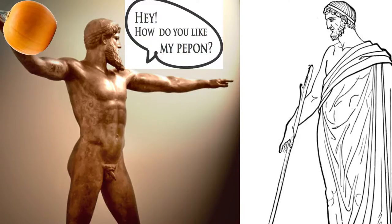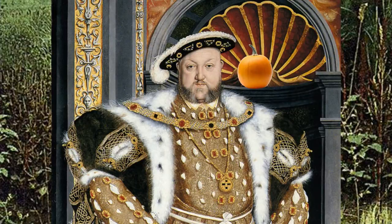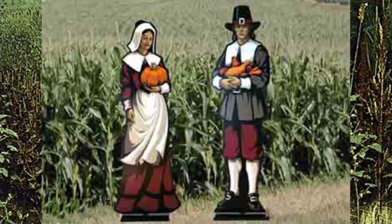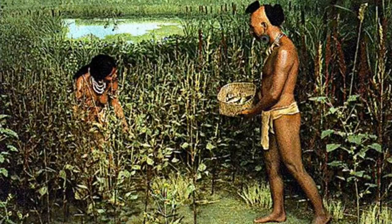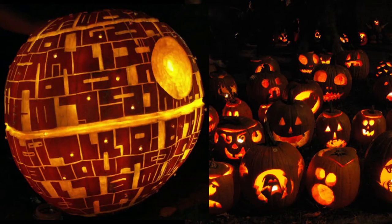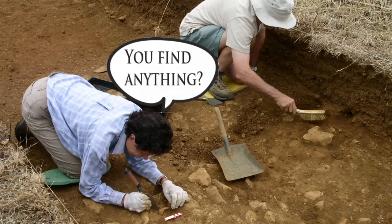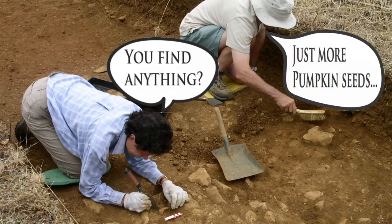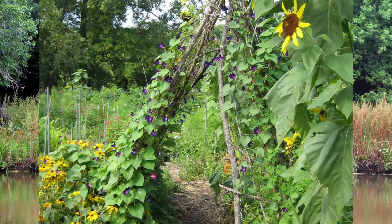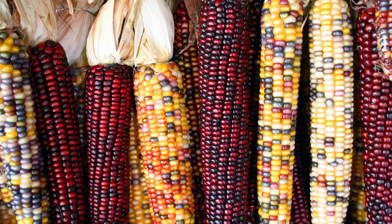The word pumpkin originated from the Greek word 'pepon,' which means large melon. The word gradually morphed by the French, English, and then Americans into the word pumpkin. Pumpkins and squash are believed to have originated in the ancient Americas. These early pumpkins were not the traditional round orange jack-o'-lantern fruit we think of today — they were a crooked neck variety which stored well. Archaeologists have determined that variations of squash and pumpkins were cultivated along rivers and creek banks, along with sunflowers and beans, long before the emergence of maize corn.